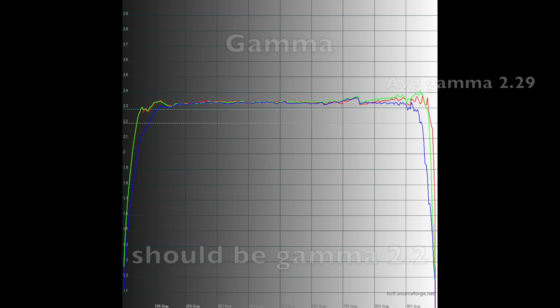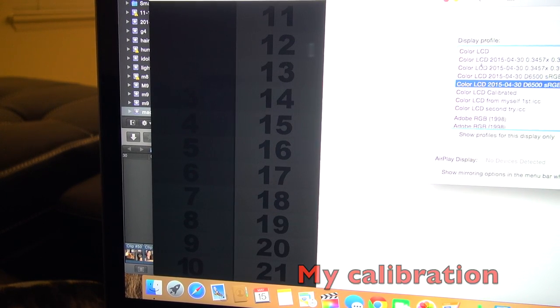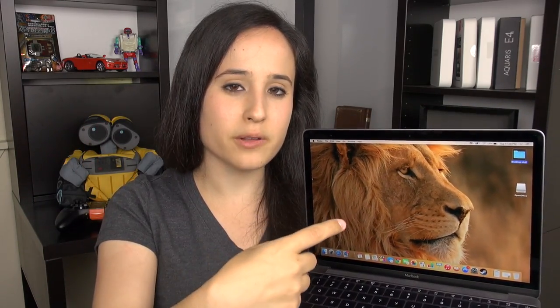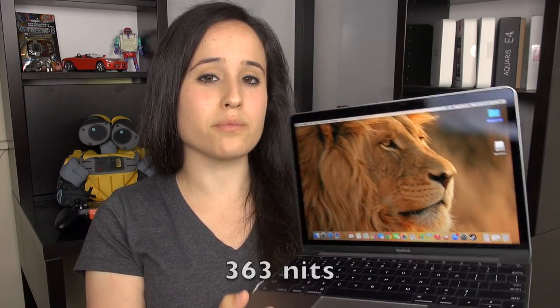It's not accurately calibrated out of the box, but for most people that really won't matter — it looks great. For my purposes, the gamma is a bit high, the white point isn't accurate, and they're compressing shadows to make scenes look more contrasty. That doesn't work well when you're trying to edit video accurately. Fortunately I've created my own calibration profile and loaded it on the display, so now I can edit video and everything looks accurate. Really no complaints.